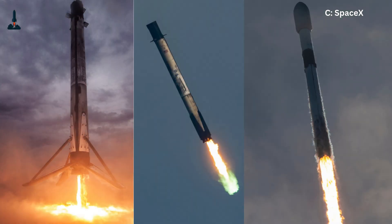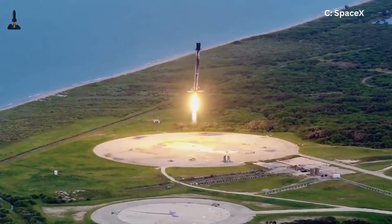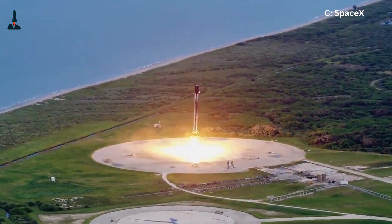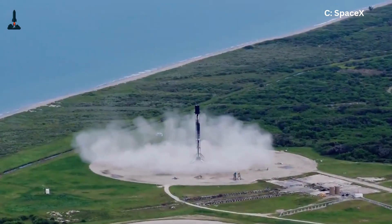Here's the trick Falcon 9 uses to catch itself. The rocket doesn't just fall straight down. It starts tumbling, then uses grid fins — those metal X-shaped paddles — to push against the atmosphere, steering itself like a dart.